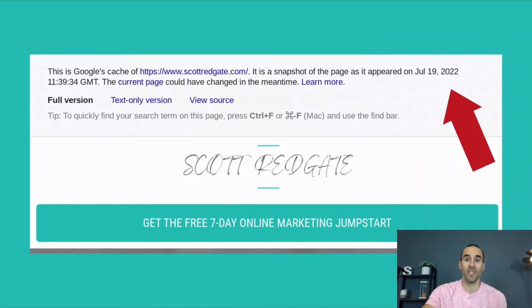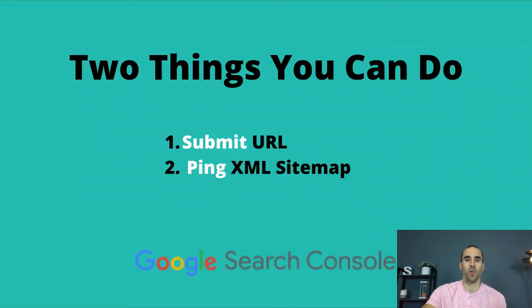So that is the version of my page that Google has saved on their servers. If you follow these steps and the date in Google's cached version is several months old, you'll know that if you make a change to this page, you'll probably want to do the steps we'll go through next to make sure that Google recognizes the changes quicker. There are two simple things that you can do. The first is to submit the URL inside of Google Search Console, and then the next thing is to ping your XML sitemap. Let's quickly show you how this is done.